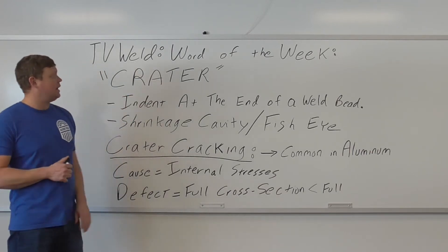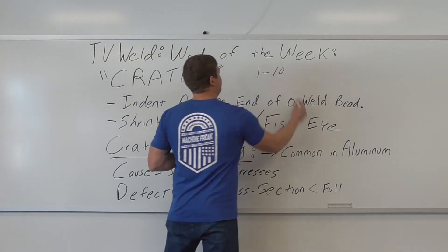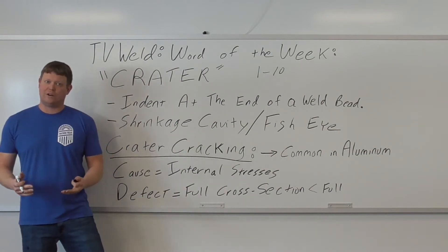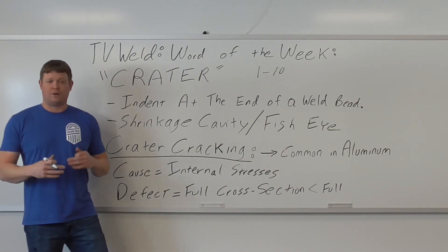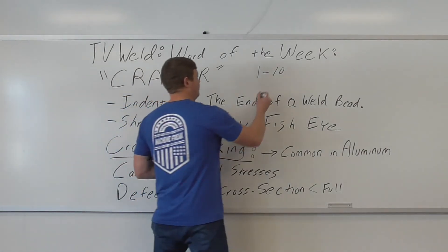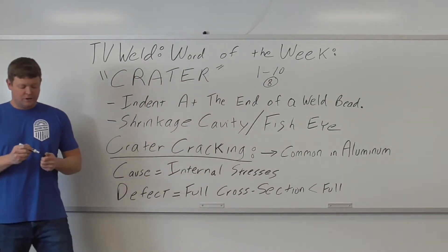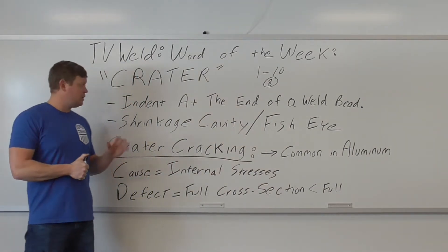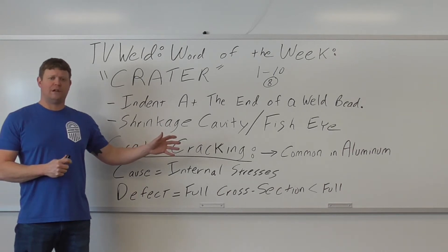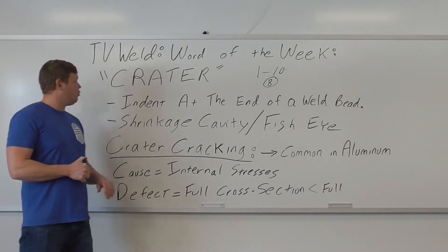On a scale of 1 to 10 - one being not a big deal, ten being a big deal - if you don't know what a weld crater is and you're graduating from some kind of program at any level, it's probably around an 8. You need to know what a weld crater is. So I'm going to go over this, then we'll go out to the lab and I'll find some actual welds and show you the actual crater.